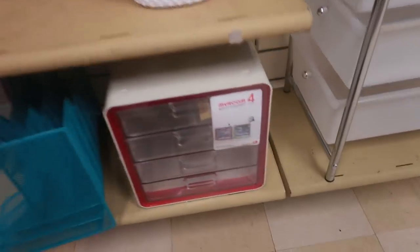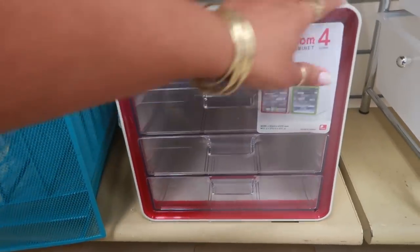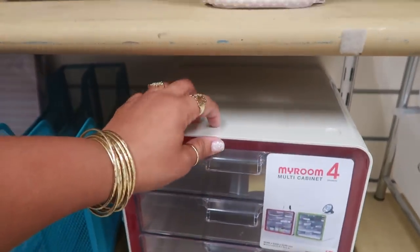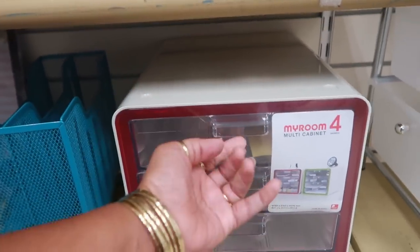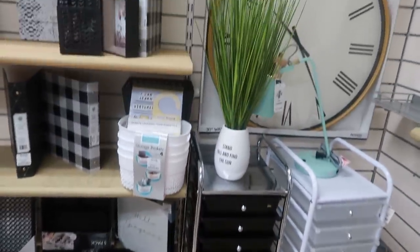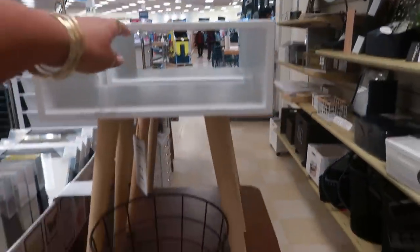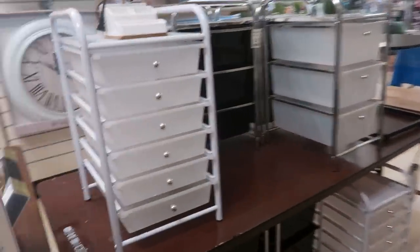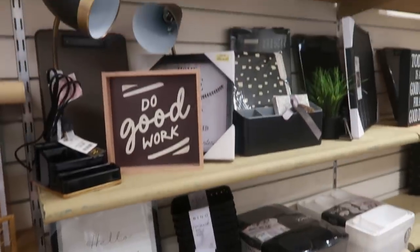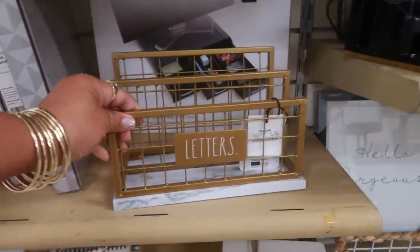Oh look at that. Multi-cabinet. I was trying to pull it open. I like that. I like how it's kind of like that around the sides, but then it has the clear drawers. Behind me, these are $29. Not bad. I like how it's kind of like that. And just a few more signs and stuff on this wall. Letters, $12.99.